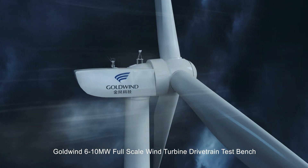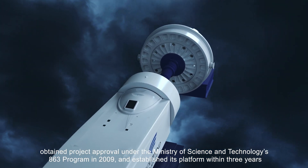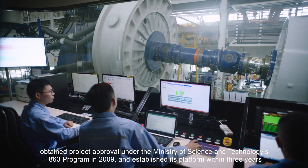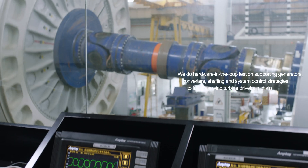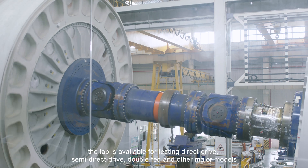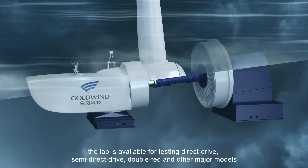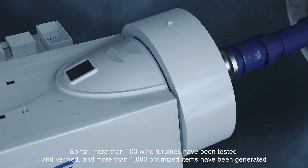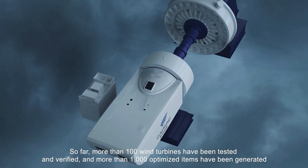Goldwind's 6 to 10 megawatt full-scale wind turbine drivetrain test bench obtained project approval under the Ministry of Science and Technology's 863 program in 2009 and established its platform within three years. Known as China's first wind turbine test bench, the lab is available for testing direct drive, semi-direct drive, double-fed and other major modules. So far, more than 100 wind turbines have been tested and verified and more than 1,000 optimized items of wind turbines have been generated.